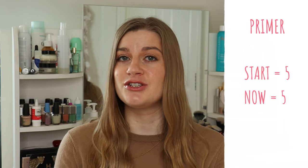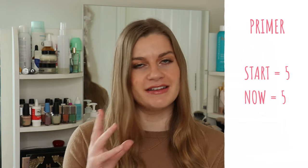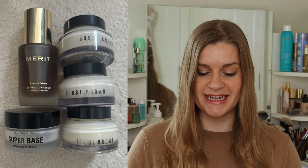Starting with the base section. At the start of the year I had five primers and I still currently have five — the exact same products. There are three Bobbi Brown face bases. In hindsight I shouldn't have bought the duo pack during Black Friday. I love the primer, it's the best I've ever tried, but I'm now stuck with three of them.